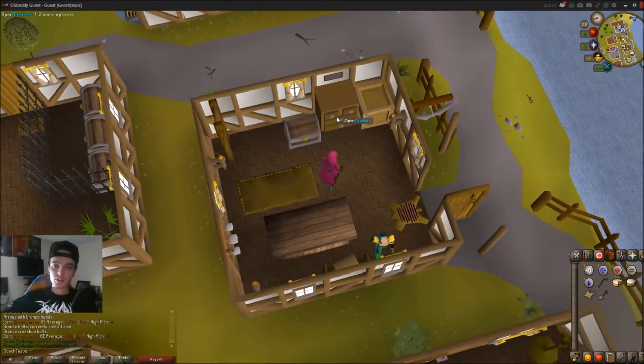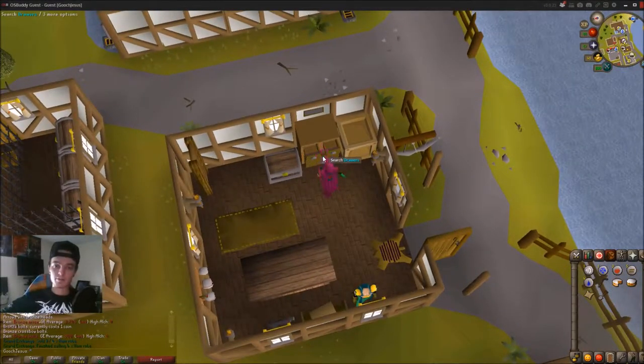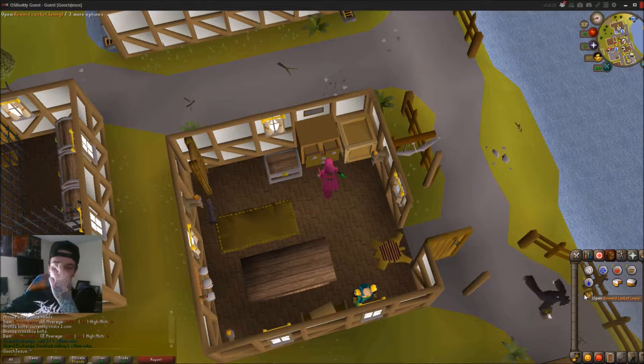You're going to go to these drawers here, open them up, and then search them. I did get a casket from it this time, so we'll see what we get. I'm crossing my fingers.